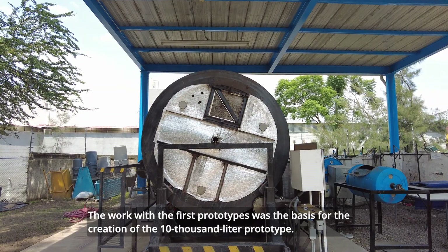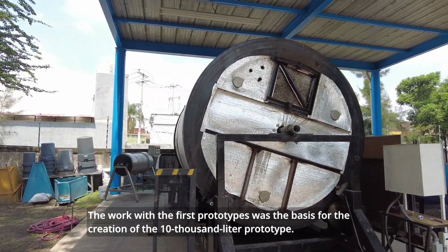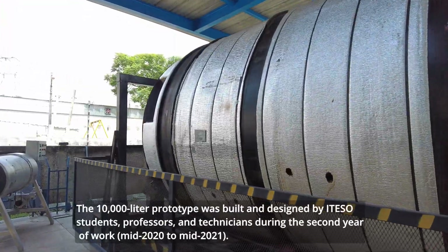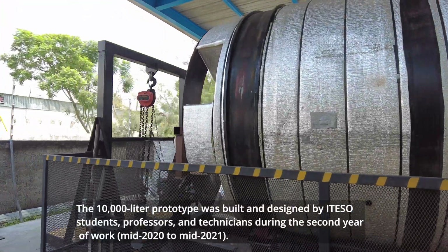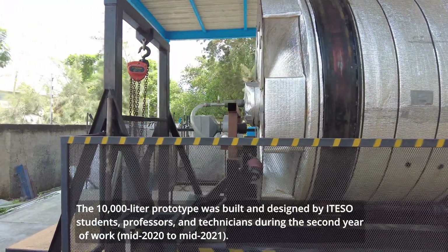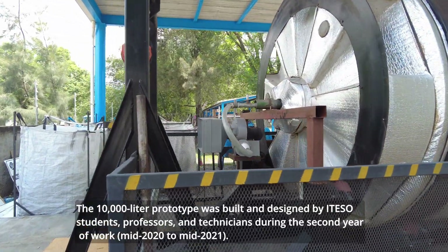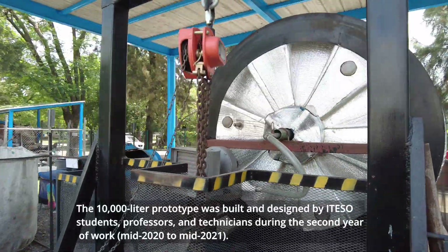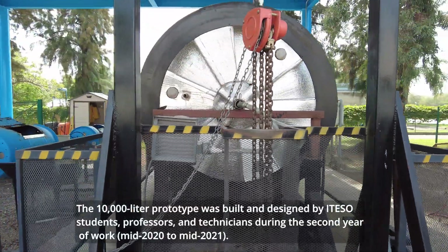The work with the first prototypes was the basis for the creation of the 10,000-liter prototype. The 10,000-liter rotary drone bioreactor was built and designed by ITESO students, professors and technicians during the second year of work, mid-2020 until mid-2021.